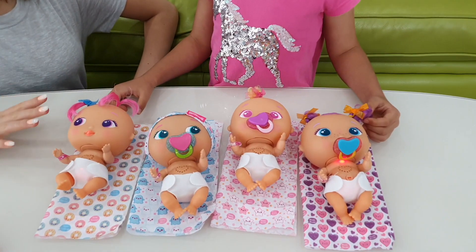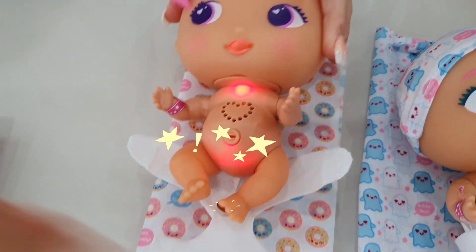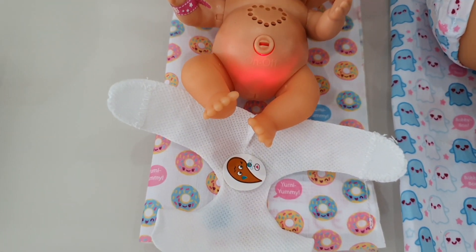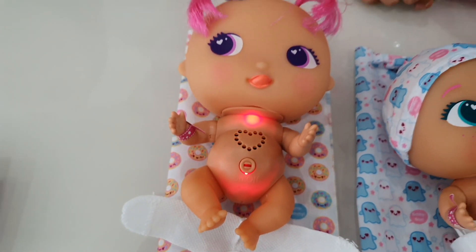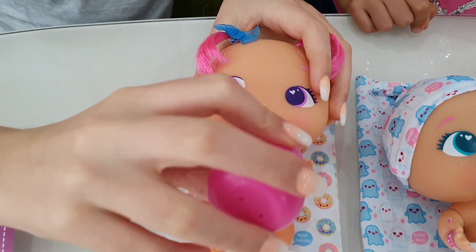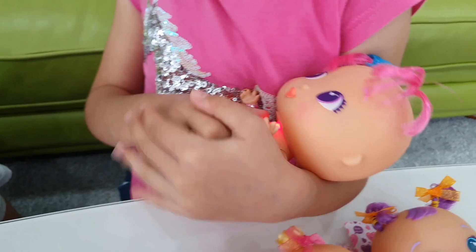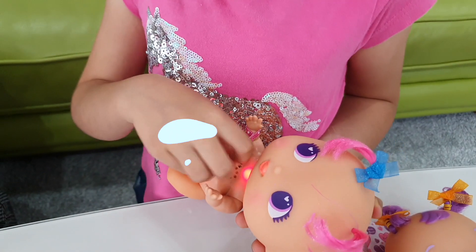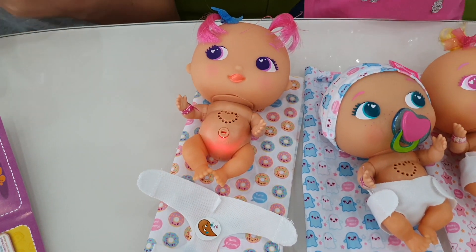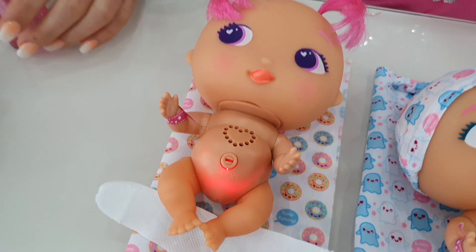First, we have to change the nappies to see if they poop. Let's see what you have, Pinky Twinkle. So you have Pinky Twinkle and you drank too much milk. So let's give you some water. And then now we also need some cuddles. Okay, so now let me give it some sparkling vitamins. So now this one's ready.